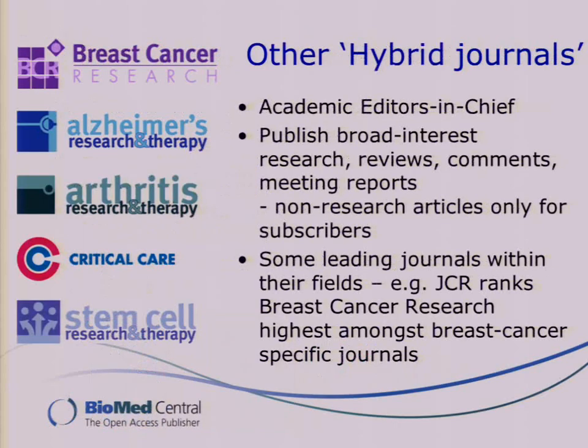We have a few other journals that fall into this hybrid model, including three very established titles which were in existence before BioMed Central started: Arthritis Research & Therapy, Critical Care, and Breast Cancer Research. This whole group of five journals will have academic editors-in-chief, and their non-research content is only for subscribers. There are some leading titles within this group — for example, Breast Cancer Research ranks highest amongst the breast cancer-specific journals in the journal citation report.